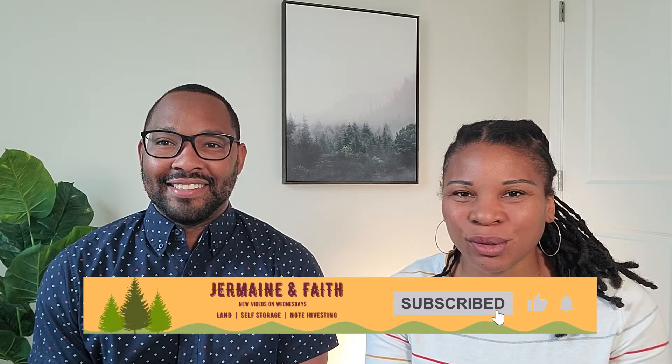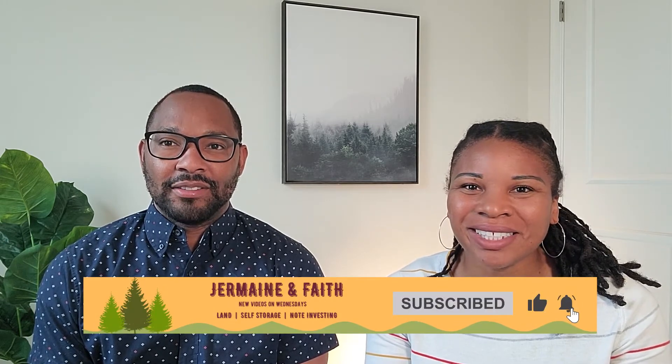Hi guys, I'm Faith and I'm Jermaine. Today is part two of our series where we are talking about our first self-storage facility. In this series, we're going to talk about transitioning ownership and then we're going to talk about some of the key projects that we managed in those first crucial six months of ownership.